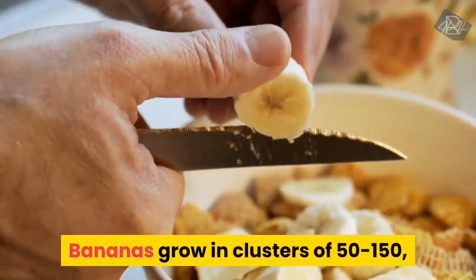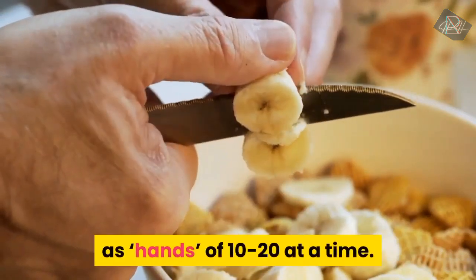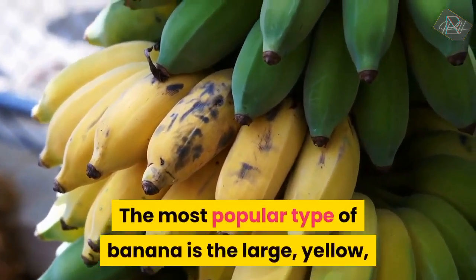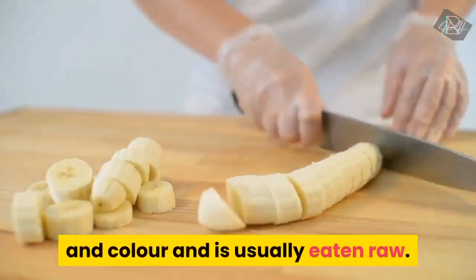Bananas grow in clusters of 50 to 150, with individual bananas grouped in bunches known as 'hands' of 10 to 20 at a time. The most popular type of banana is the large, yellow, smooth-skinned variety of sweet banana. This banana, Musa sapientum, varies in size and colour and is usually eaten raw.